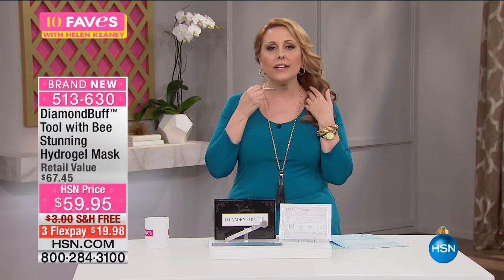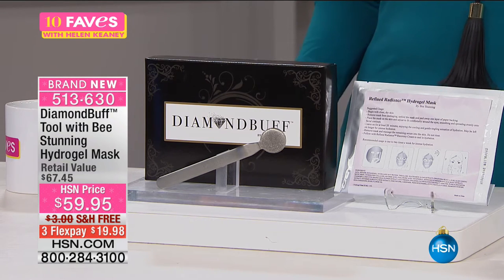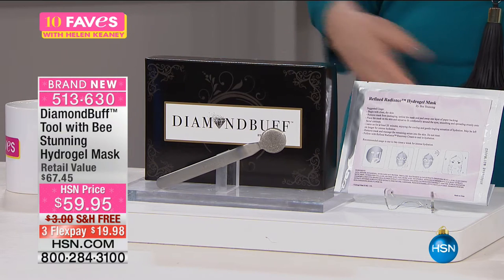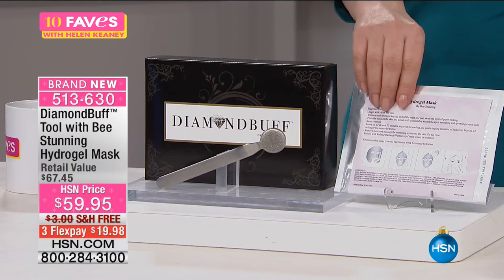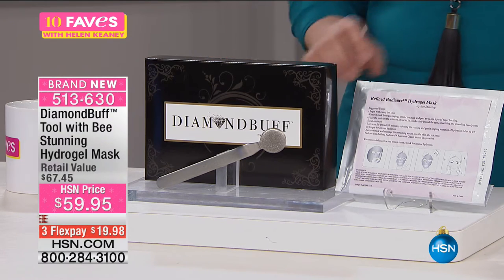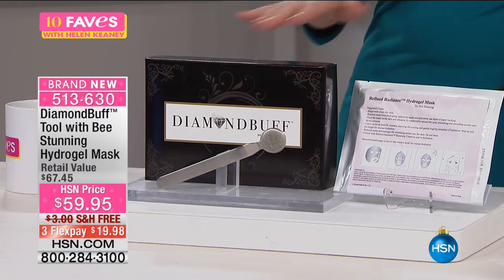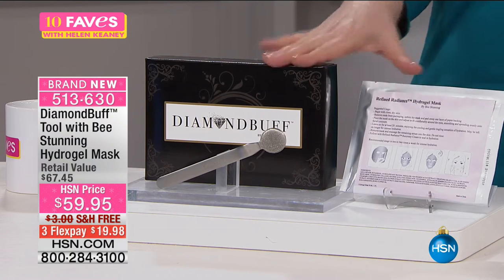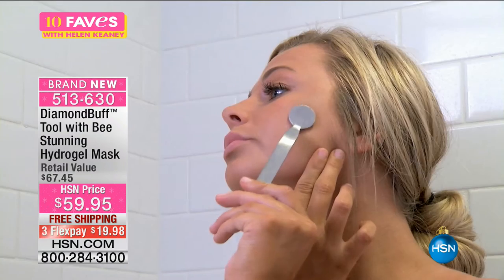All you're doing is taking off that dead skin and sloughing it off, revealing that younger, fresher, newer skin. When you put on your serums and creams, they're going to absorb because you're not putting them on dead skin cells. Honestly, if you don't do some sort of exfoliating, you're kind of wasting your money. Don't forget, you're also getting the bonus hydrogel mask for vibrant, youthful, moisturized, luminescent skin. It's very soothing — a great one-two after you exfoliate with the Diamond Buff. This is a brand new configuration where you're getting both. If purchased separately, it would be $67.45.